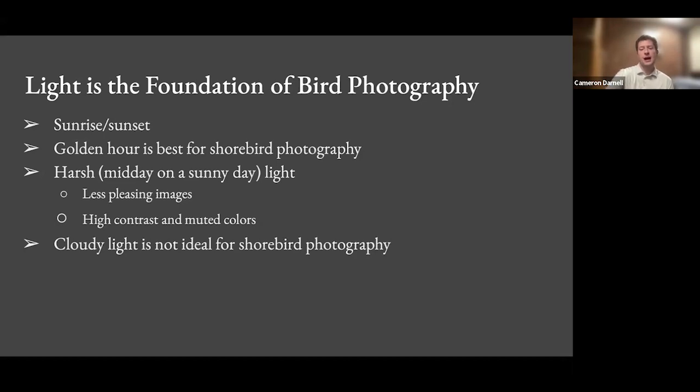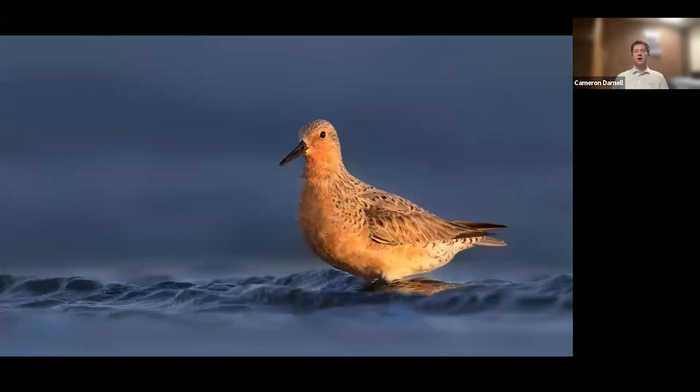Sunrise and sunset is the time I like to photograph birds. Here's an example — this is a Red Knot in breeding plumage on the coastline of New Jersey. My settings were a fast shutter speed to freeze the motion of the waves, a high ISO value since I was shooting at sunset, and a wide open aperture. This is an example of that golden hour light really illuminating the colors. If this had been taken three hours earlier, the ocean colors would not be as strong and the red of the Red Knot would be more muted. The golden hour light allows you to photograph these birds with their full color range.